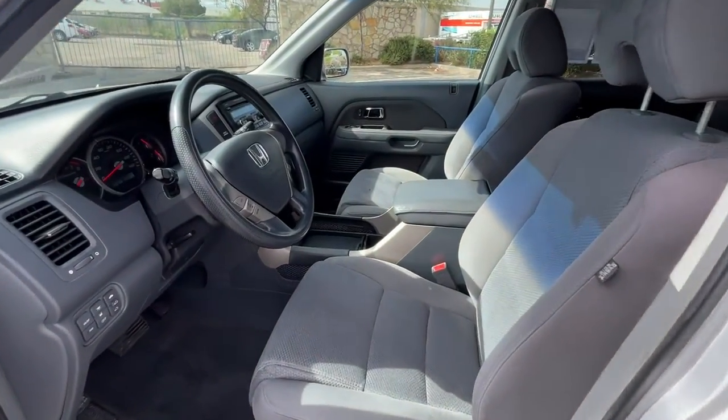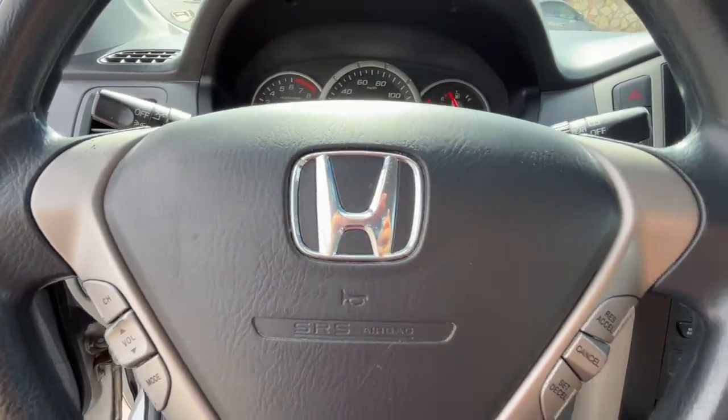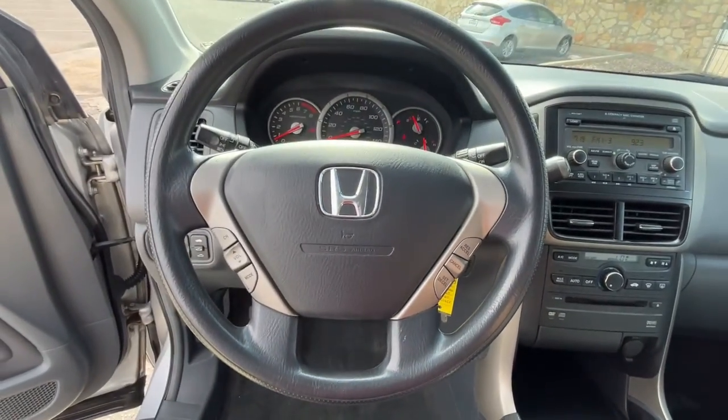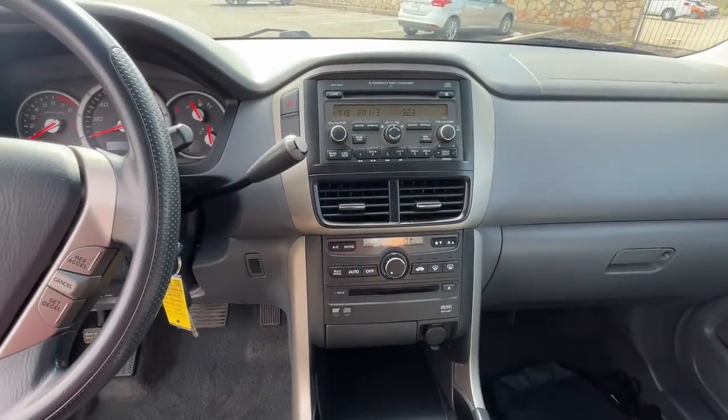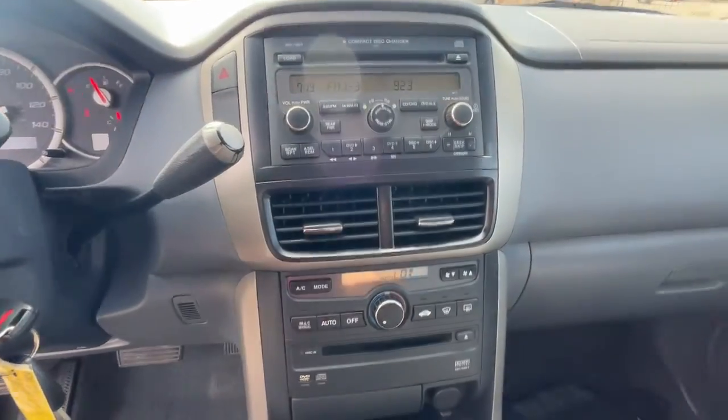The following are some of this vehicle's highlighted options: sunroof/moonroof, keyless entry, fog lamps, satellite radio, power driver seat, electronic stability control, third row seat, aluminum wheels, Bluetooth, and traction control.